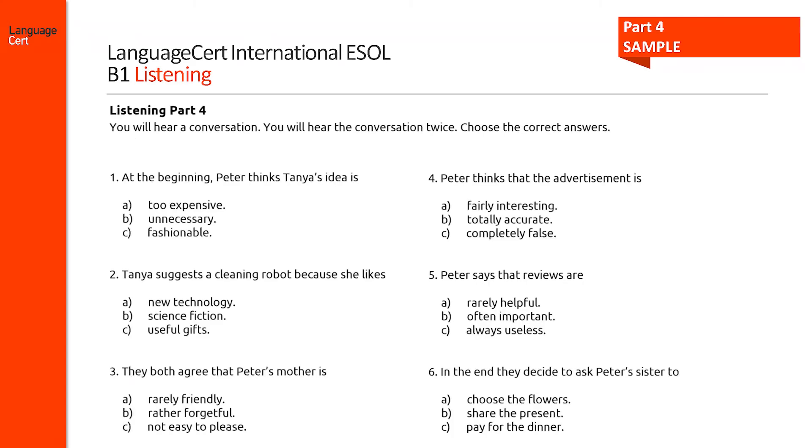This last example is taken from part 4 where candidates hear a conversation between two speakers and need to identify gist or opinion, purpose, key ideas or attitude. They respond to six multiple choice questions. For all tasks of the listening component, candidates are awarded one mark per correct response and can collect up to 26 marks.